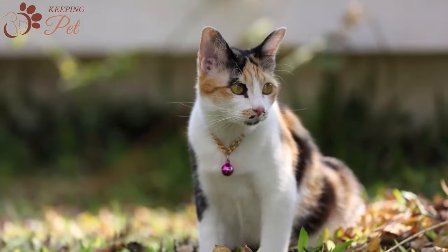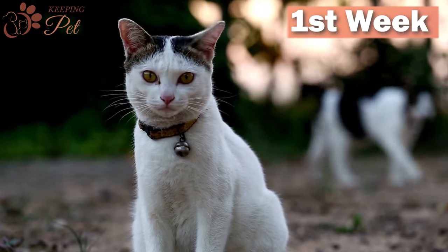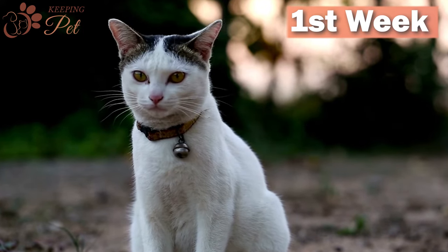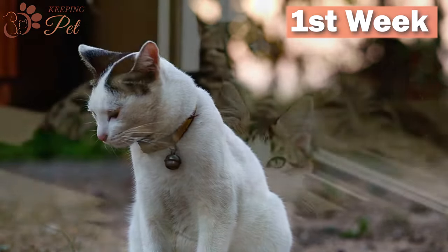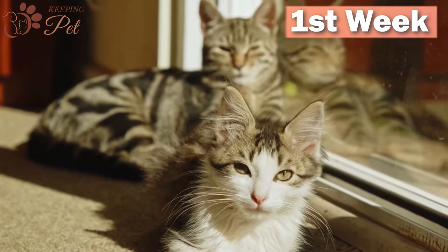Usually, cats are able to get pregnant at 4 months of age. First week of cat pregnancy: The first week in cat gestation is of conception. Cats only release eggs for fertilization when their ovaries are stimulated during mating. Usually, a queen needs to mate around 3 to 4 times within 24 hours to ovulate.